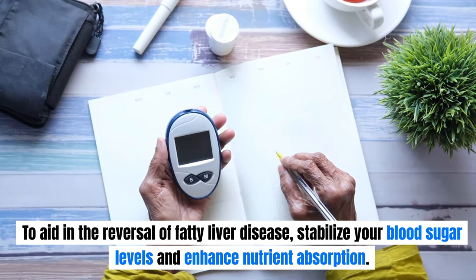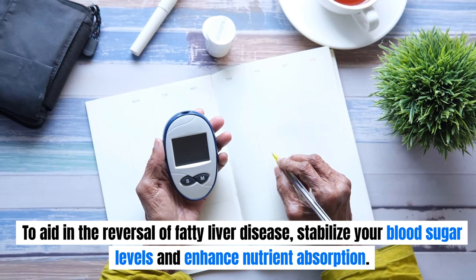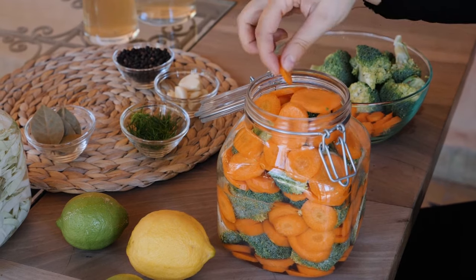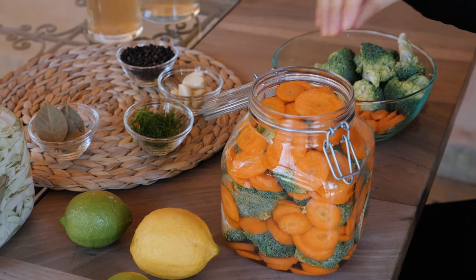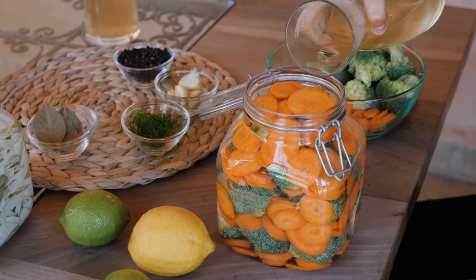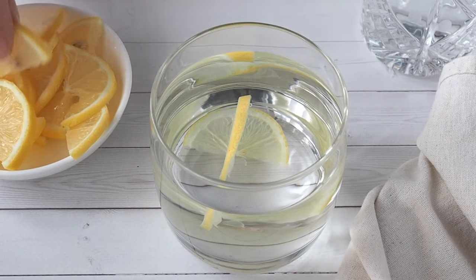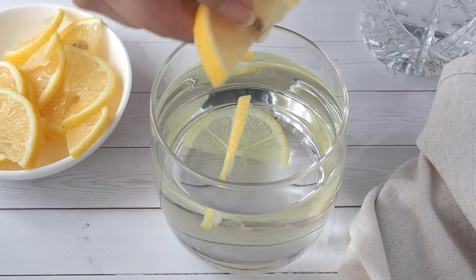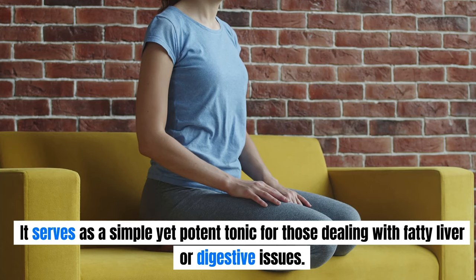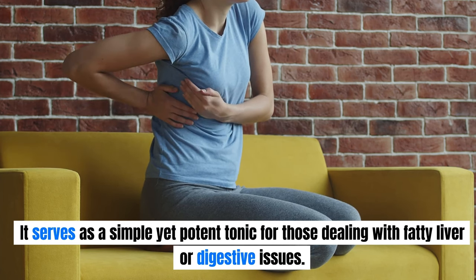To aid in the reversal of fatty liver disease, stabilize your blood sugar levels and enhance nutrient absorption by starting your day with a mixture of 1 tablespoon of apple cider vinegar and 2 tablespoons of raw lemon juice, diluted in 500 milliliters of water, consumed on an empty stomach each morning. This concoction is rich in acetic acid, citric acid, and vitamin C, which cleanse the liver, reduce fat accumulation, and promote increased bile production. It serves as a simple yet potent tonic for those dealing with fatty liver or digestive issues.